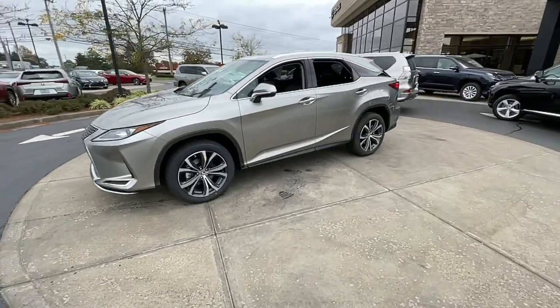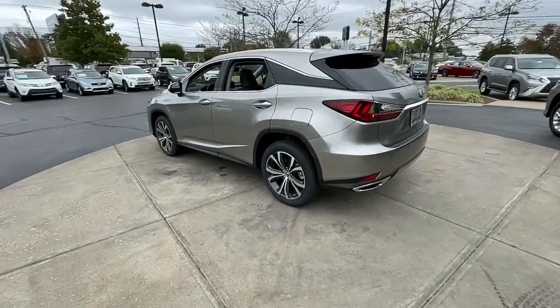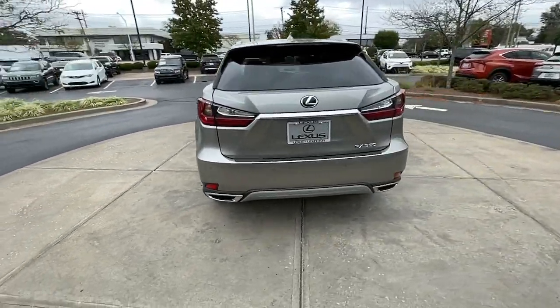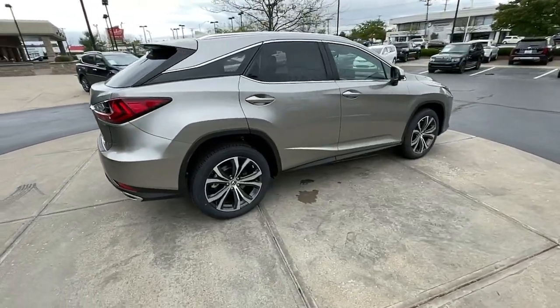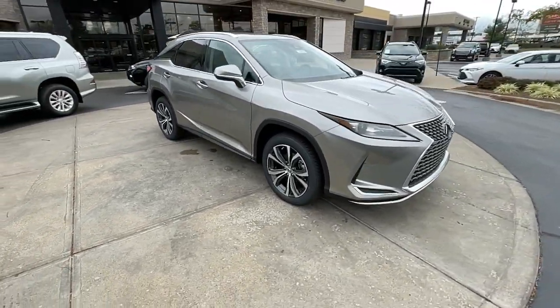You will be amazed by this 2022 Lexus RX. Be a style leader in this captivating RX. Behind its bold looks lies a premium interior loaded with a suite of advanced safety and infotainment tech to help you make the most of each journey.